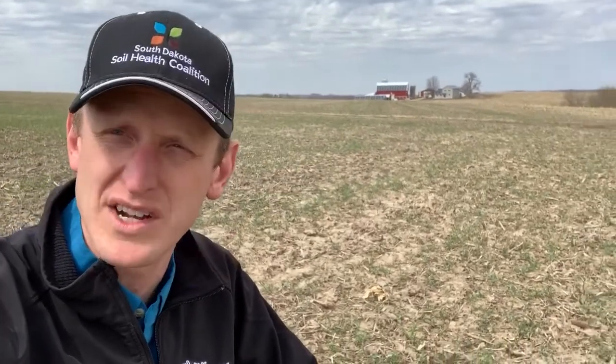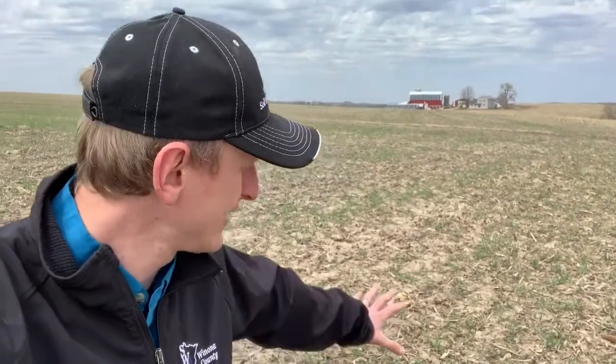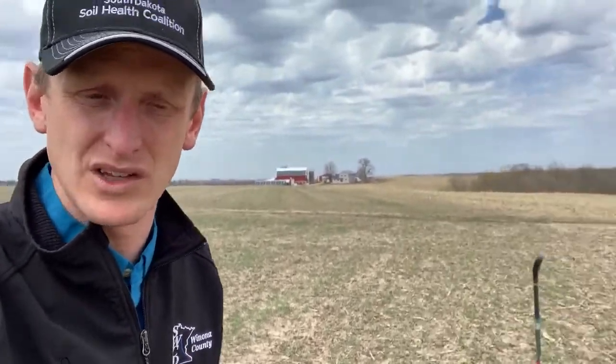People say you can't no-till, you can't plant green — all this sort of stuff. Where does the trash — quote-unquote — go? What I would call armor. When you look at this field out here, there's very little corn stalks from last year. And folks, this is what it looked like last spring.